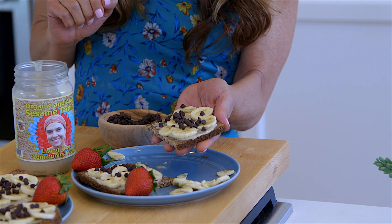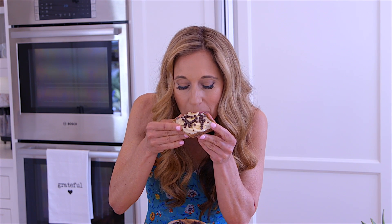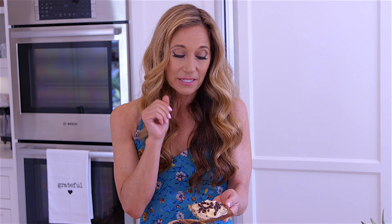Let's try one of these beautiful creations. Mmm. This is really good. You know, there's no excuse not to have a healthy snack. This is easy to make, it's tasty, and it's really nutritious. It's really wonderful. I'm Nora Day.